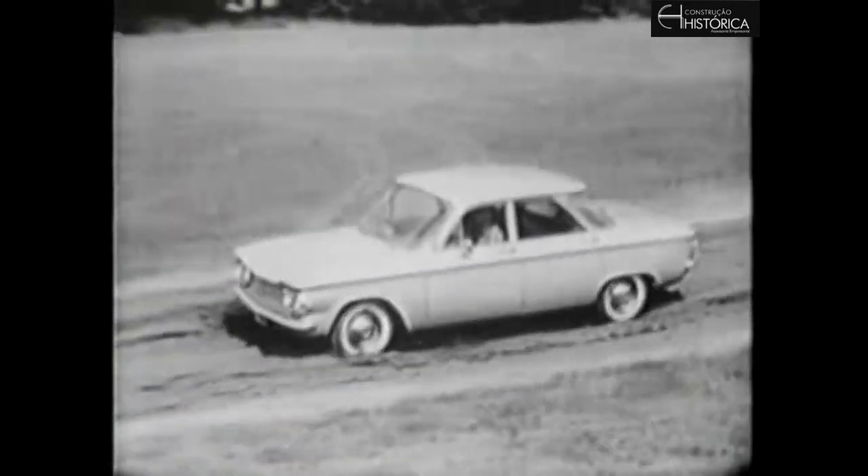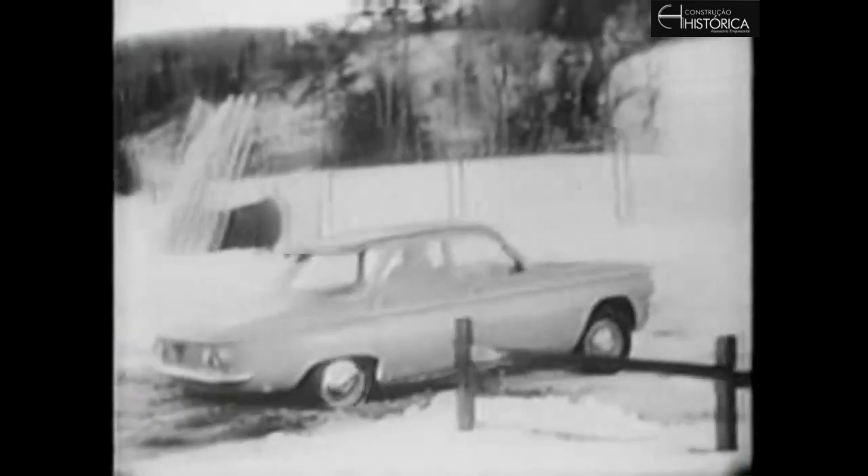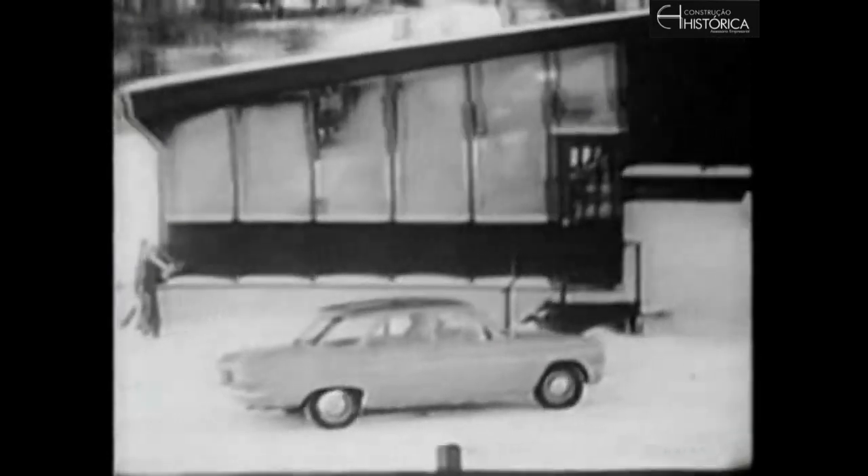Scoots through mud like it wasn't even there. And when it snows, it takes to it like a reindeer. And with that engine in the rear, it's kind of like you've got a built-in push.